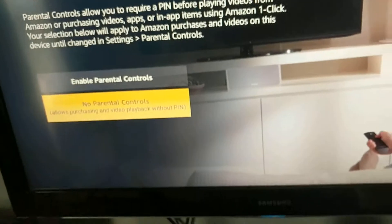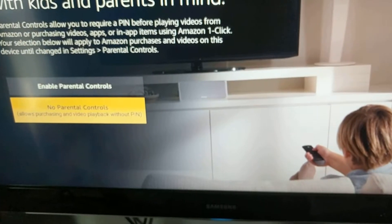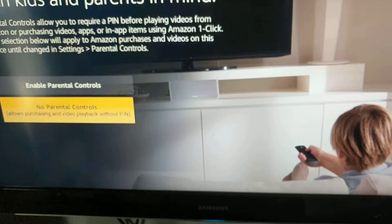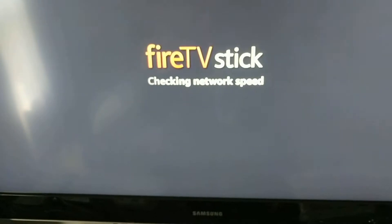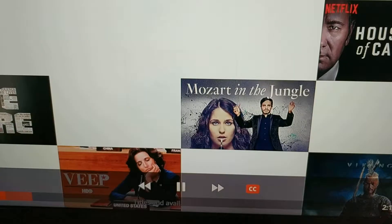Logging in as Carmen because that's who bought it through their Prime membership, I'm assuming. So Kyle, since this is probably going to be yours, you're going to want to change this to your own Amazon account.